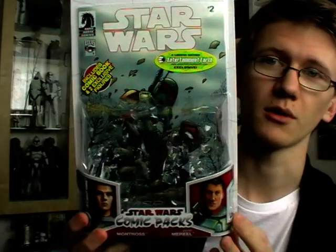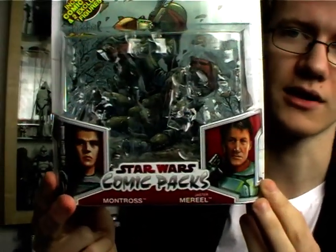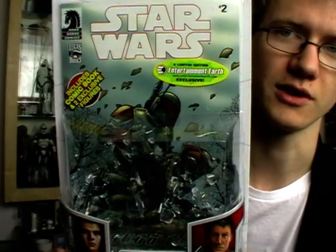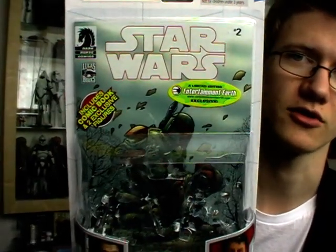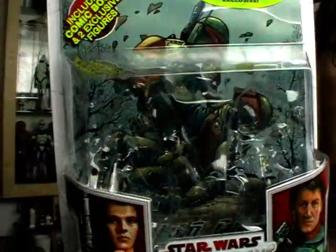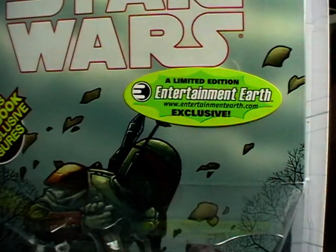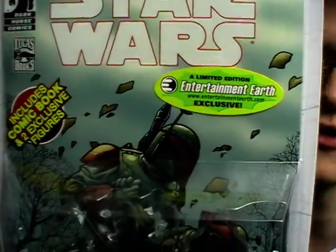Here's the packaging the comic pack comes in. Unfortunately it's still in the red and white Legacy Collection packaging. It would have been nice for these packs to have been released in the blue and black Shadow of the Dark Side packaging, very similar to the Comic-Con exclusive sets. On the front of the box you've got an image of Jaster Mureel and Montross as well as the comic in the background, and it still has the Entertainment Earth exclusive sticker on the front.